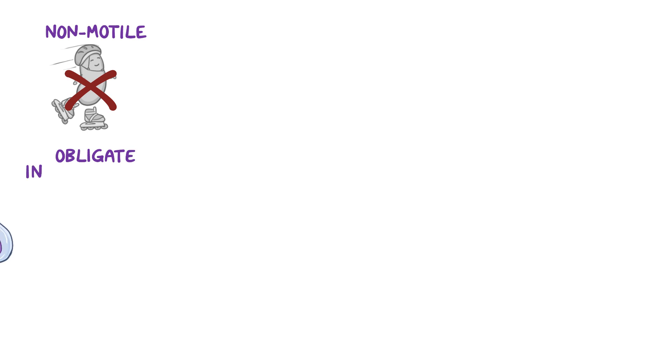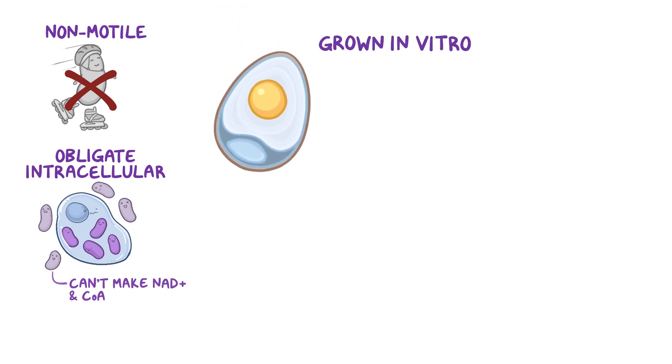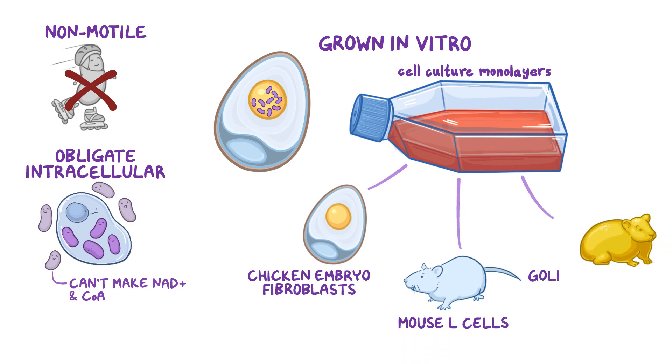Finally, they're non-motile and obligate intracellular, which means they can survive only inside cells. This is because they can't make two important energetic compounds — NAD+ and coenzyme A — by themselves, and instead need to get them from eukaryotic cells. They can be grown in vitro in the yolk sac of developing chicken embryos, but are more conveniently cultured on cell culture monolayers, such as chicken embryo fibroblasts, mouse L-cells, and golden hamster cells.